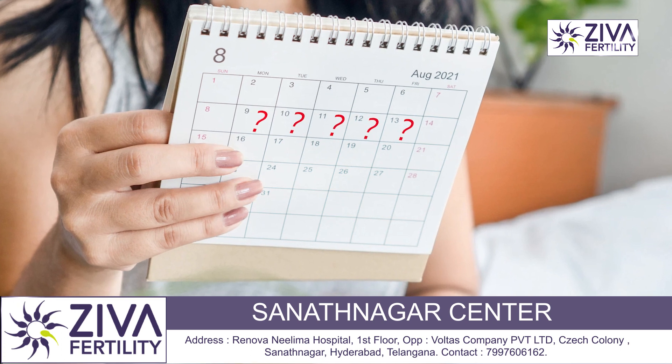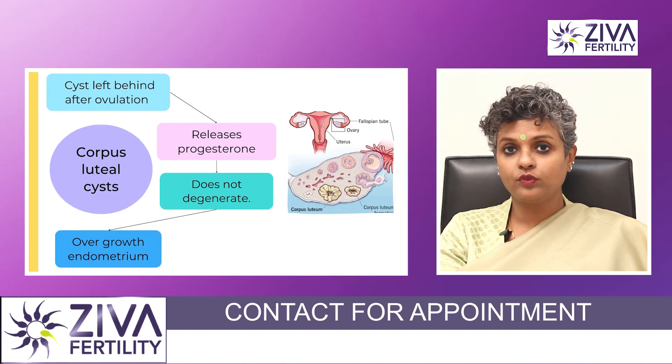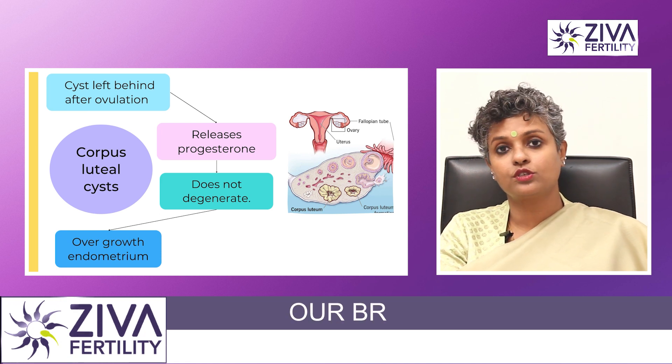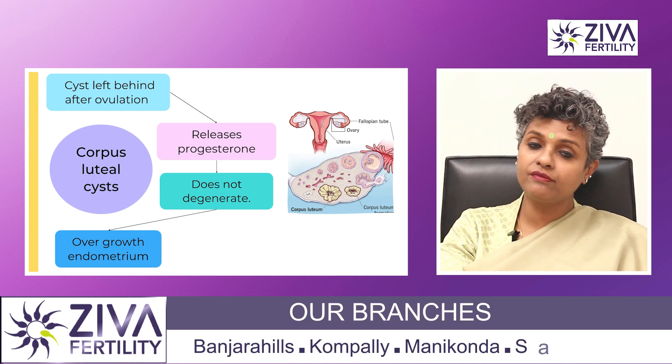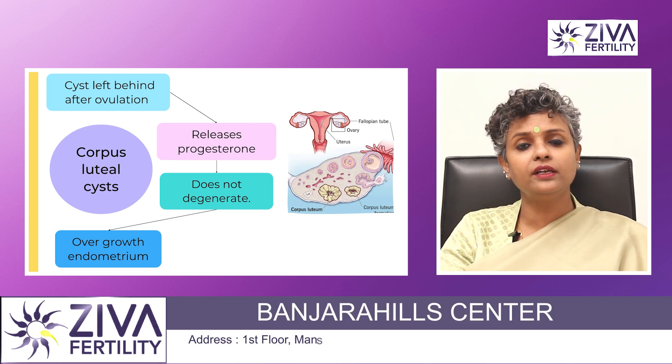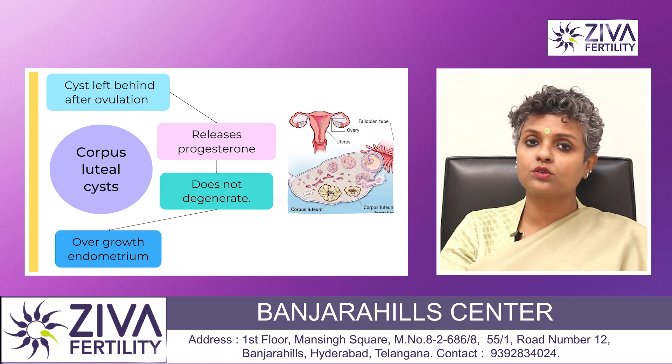Another kind is the corpus luteal cyst. After an egg is ovulated, the cyst that is left behind is called a corpus luteal cyst and it releases progesterone. But in some cases, even after the release of progesterone, this corpus luteal cyst does not degenerate and keeps releasing progesterone, which is not good.